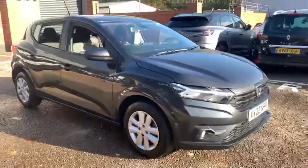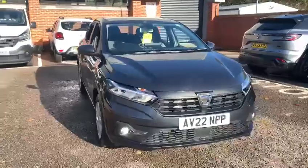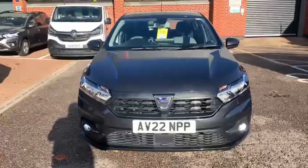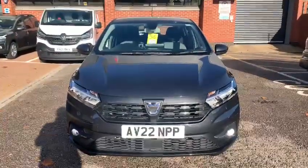If you'd like more information on the vehicle or to arrange a test drive appointment, please do contact us here at Goddard Road East Ipswich and we'd be more than happy to assist you further. Thank you very much and bye for now.